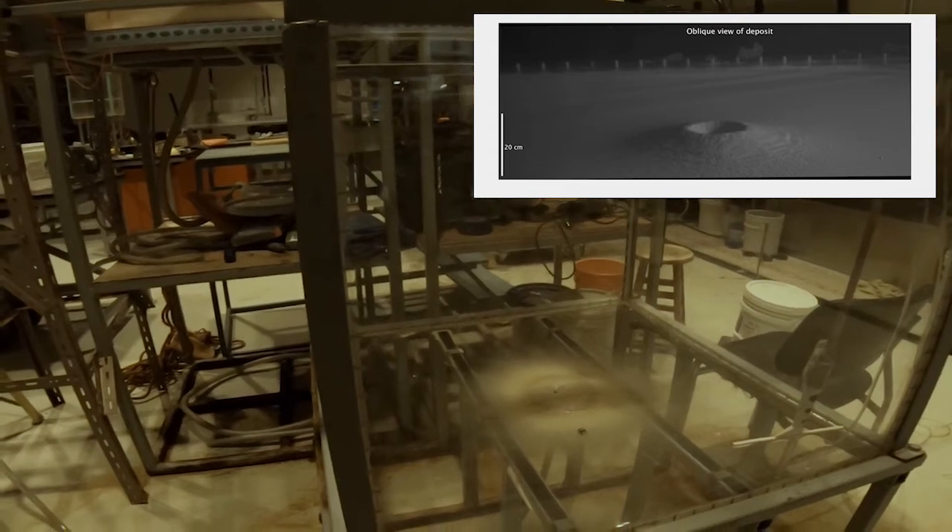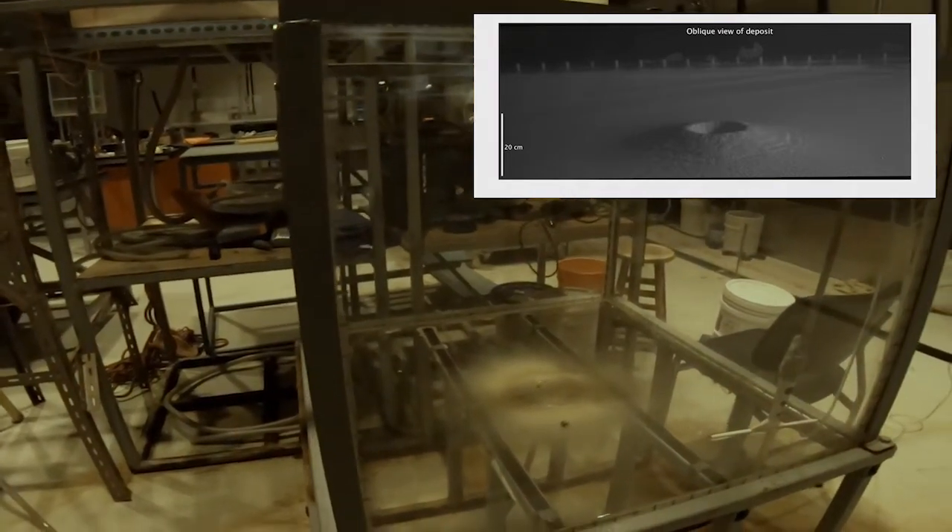Sometimes it takes six to eight hours to set up one of these experiments, and then it only runs for one minute with a bunch of action. Thank God we got these super slow-mo cameras to capture it all. This is powerful because it gives us a lot more control to investigate some of the physical processes that govern the overall behavior of these eruptions and the hazards they're going to pose for surrounding communities.